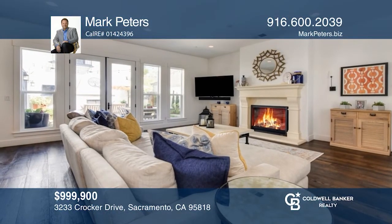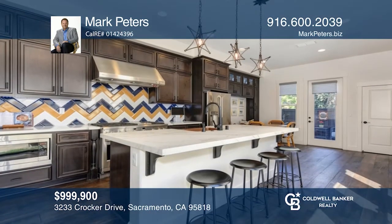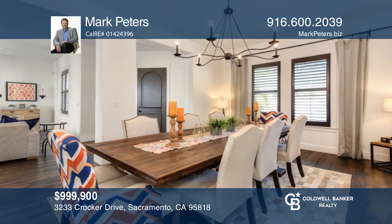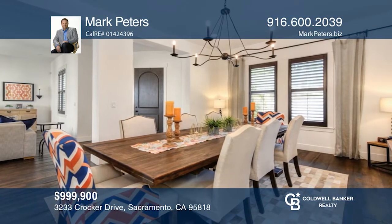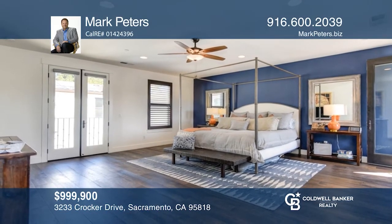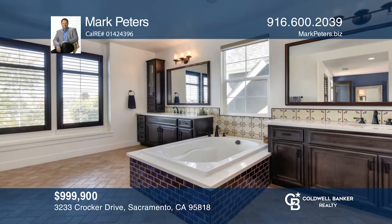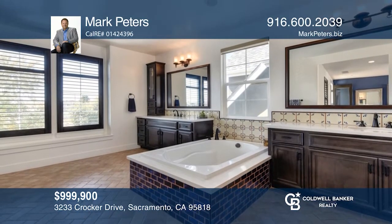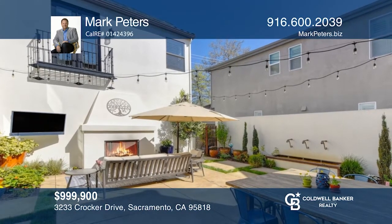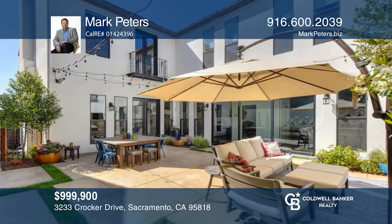Welcome to this extremely popular and hard-to-find model in beautiful and convenient Crocker Village. The home features a Spanish tile roof, an island with quartz countertops, premium appliances, a copper farm sink, and closet organizers galore. It offers a loft area and a huge luxurious bedroom with an expansive bath and walk-in closet. Enjoy the outdoor fireplace and soothing fountain in the center courtyard which flows from the main level rooms. Come see all this home has to offer with Mark Peters.